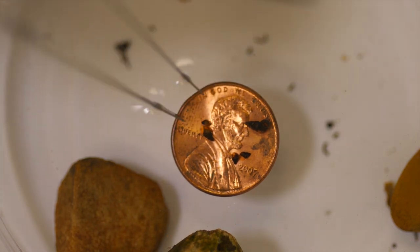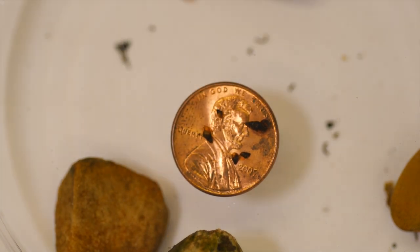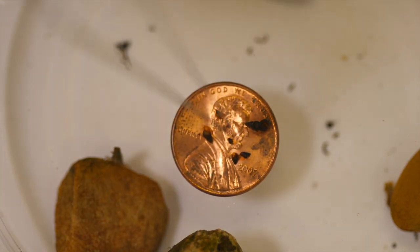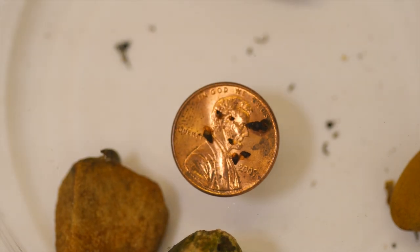Unfortunately, the mud snail showed up in samples of aquatic insects and other macro invertebrates taken from the Boardman River in 2013. The samples were collected by the Ossabel Institute for the Conservation Resource Alliance.